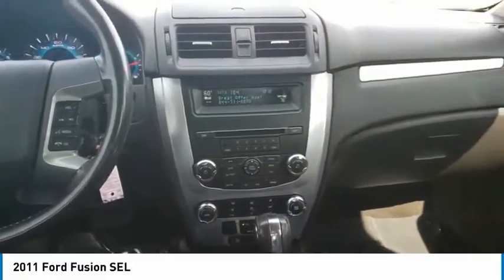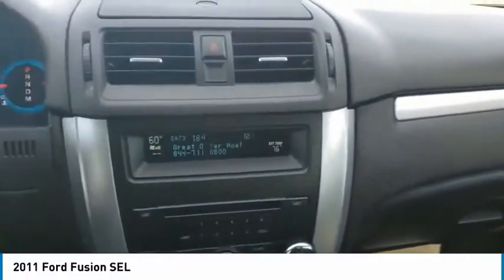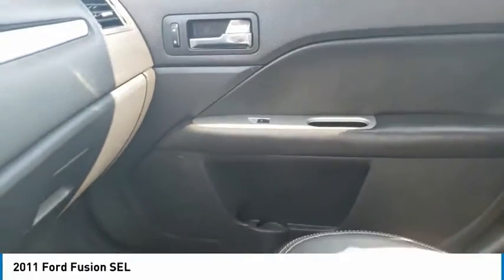Remote trunk release, driver illuminated vanity mirror, four-wheel disc brakes. This vehicle offers reliability and good looks at a great price. So come in and take a test drive today.